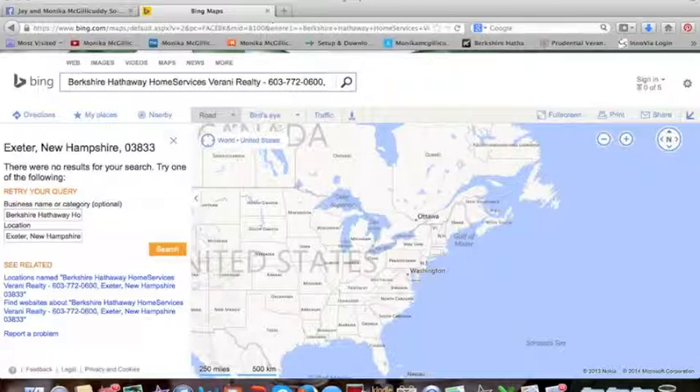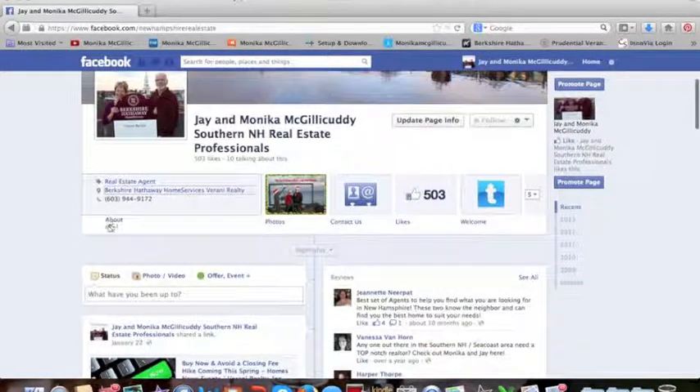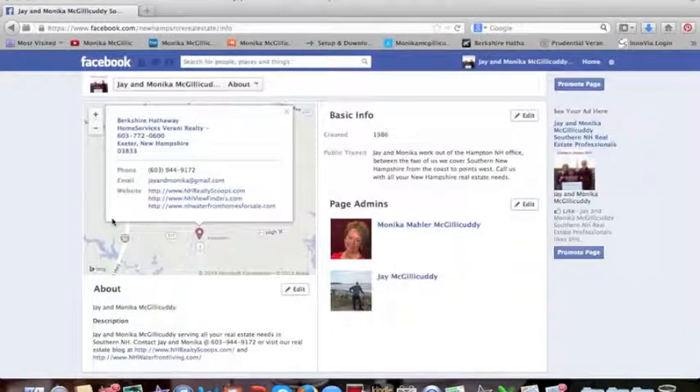The about section is where anyone is going to go in and look at it, and you can see top right here: Berkshire Hathaway Home Services, Berrani Realty, the office phone number, and the office location.